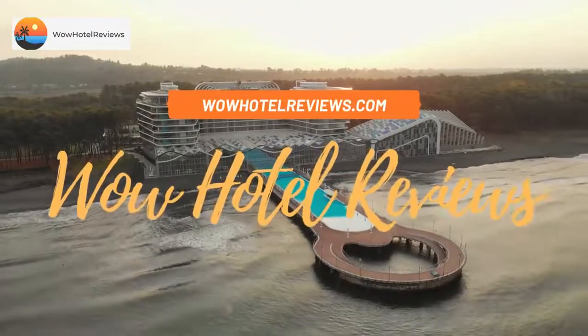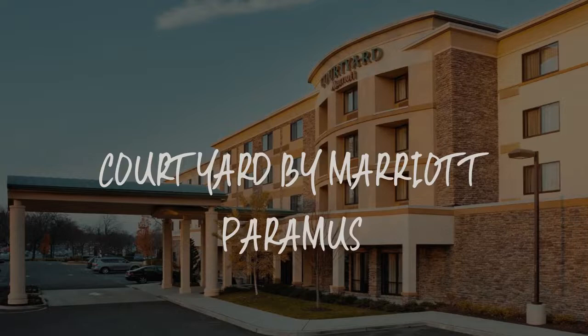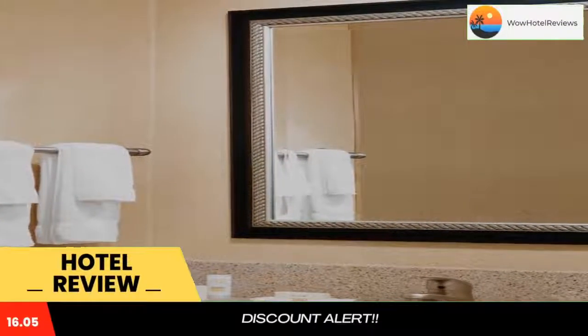Hello guys, welcome to Wow Hotel Reviews. Today I am reviewing Courtyard by Marriott Paramus. It's a 3-star hotel. Please use our booking.com link in the description to book the hotel and get special pricing.